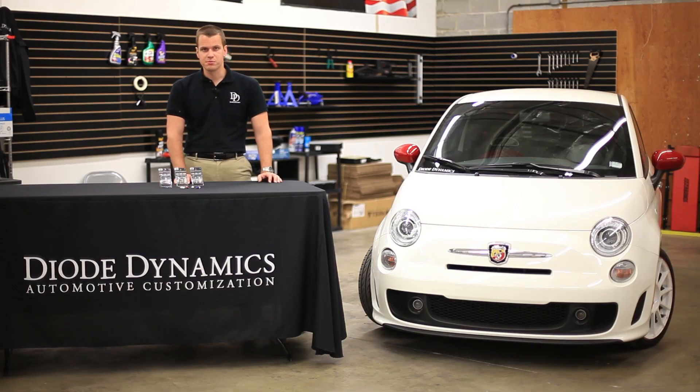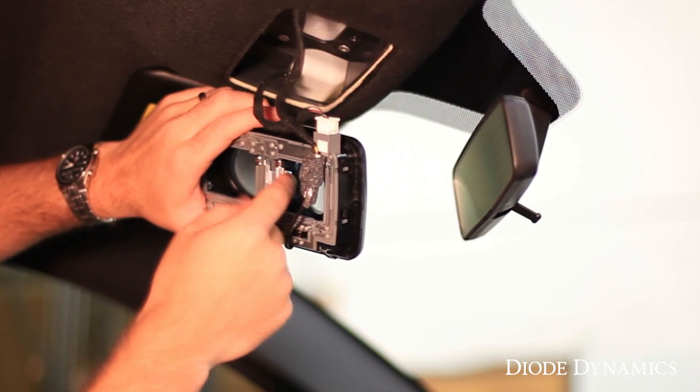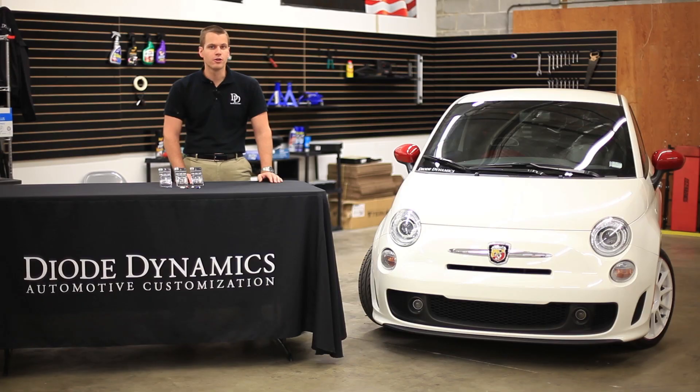Our LEDs are designed in St. Louis, Missouri and feature only the highest quality components from companies such as Cree and Epistar. The installation is simple — they're plug and play. Just remove the factory bulb and put the new bulb in its place.